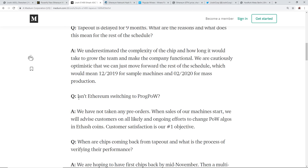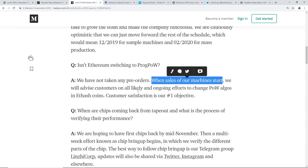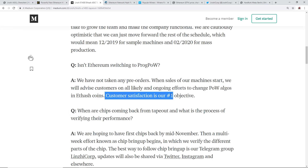On the question of whether Ethereum is switching to ProgPoW, they say they have not taken any pre-orders. When sales start, they will advise customers on all likely ongoing effects to change proof-of-work algos in Ethash coins, and customer satisfaction is their number one objective. I wish more ASIC companies mentioned customer satisfaction - Obelisk is a big one in my opinion.